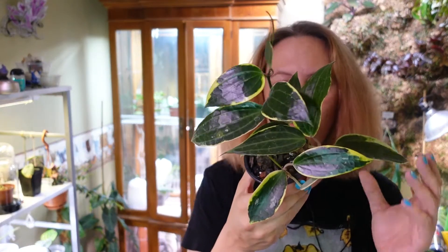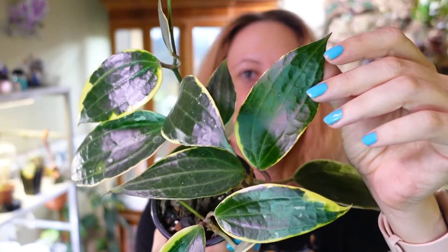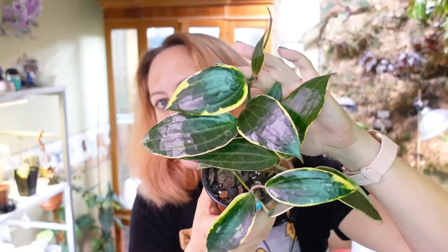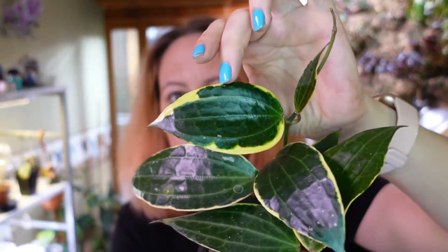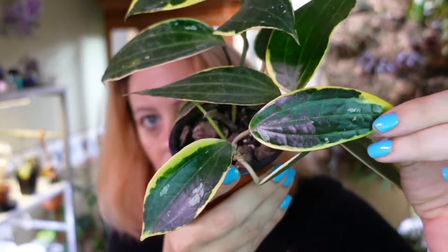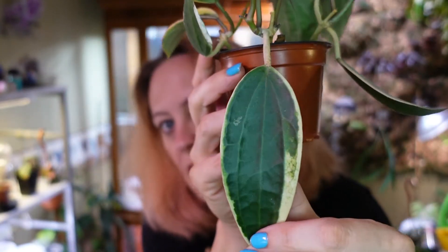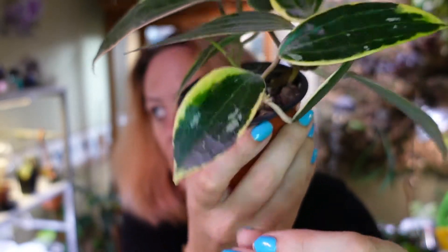This was the Hoya - it used to be called Macrophylla albumarginate, and I think now it's latifolia outer variegated or something. This was just three little cuttings we stuck in here and it's a plant now - I wouldn't even call them cuttings anymore. You can see it's mostly all new growth because of the yellow still on it. As it hardens off and ages, it kind of turns more white like that older leaf. Storms are a thing here lately.